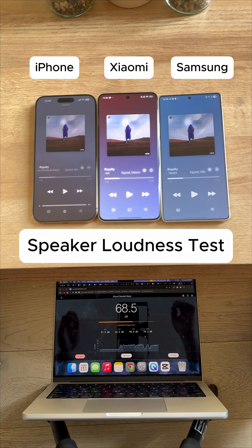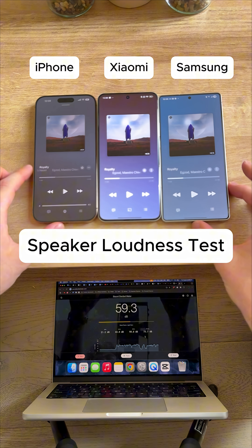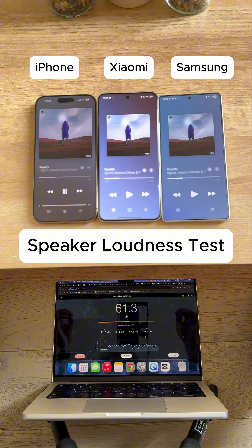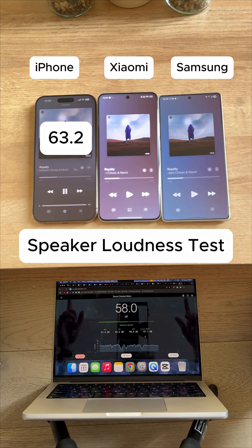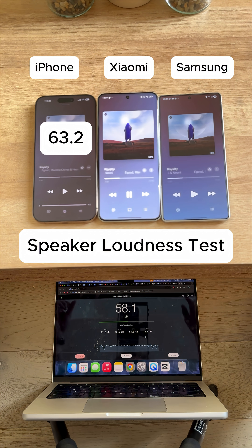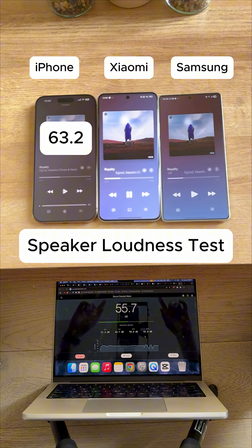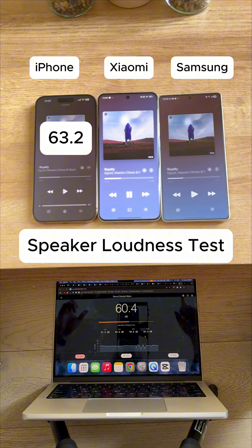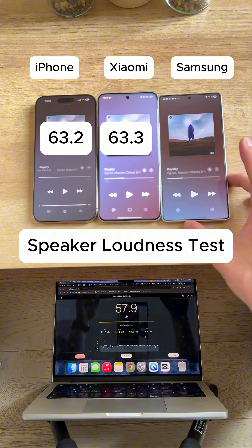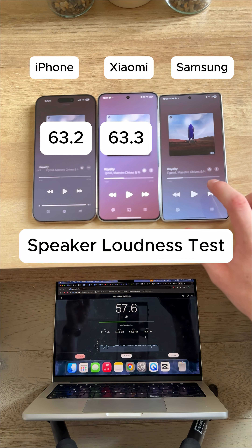We're going to focus on the decibel reader, and we're going to start with the iPhone very first. Now for the Xiaomi. All right, and now for the Samsung Galaxy S25 Ultra. Let's see how loud this speaker is. Here we go.